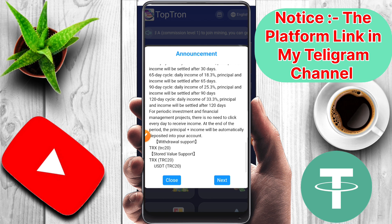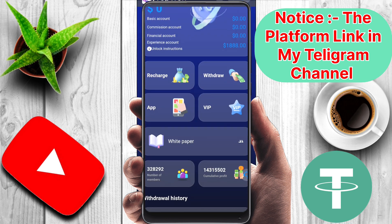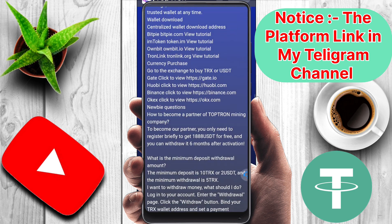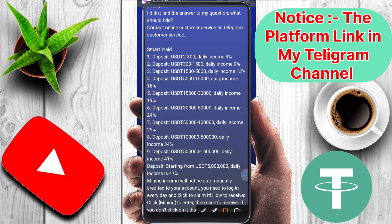There are many types of options like recharge, withdraw, app download, VIP, white paper — you can view the white paper as well — and withdrawal history. There is also real-time price shown here.